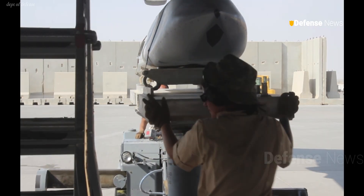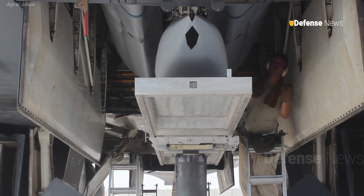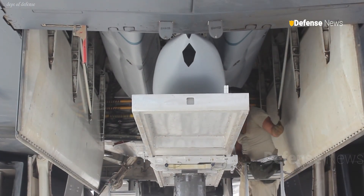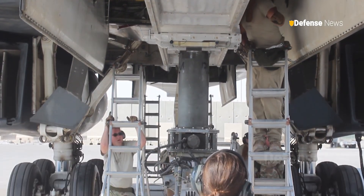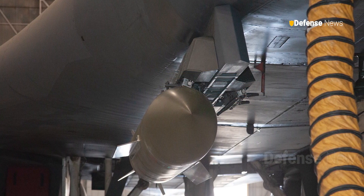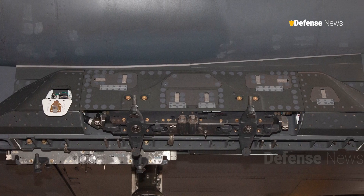The ability to carry such a large number of LRASMs would make the LAM-equipped B-1 a notably potent and unpredictable weapon in any future campaign waged against Chinese naval forces in the Asia-Pacific theater. For hypersonic weapons, which are dimensionally large, external carriage also makes a lot of sense.